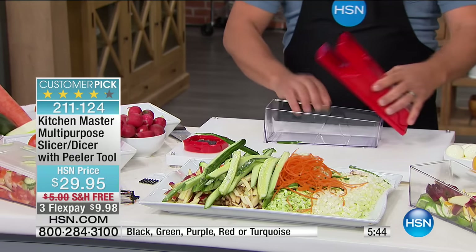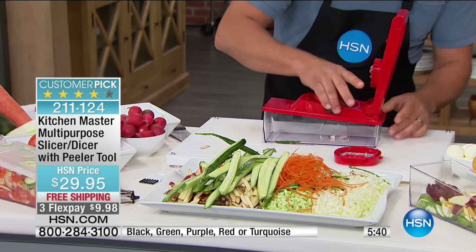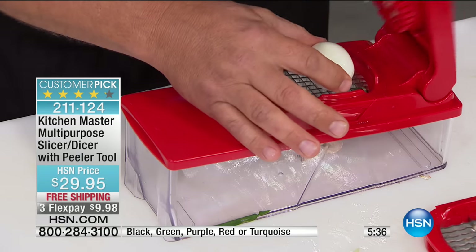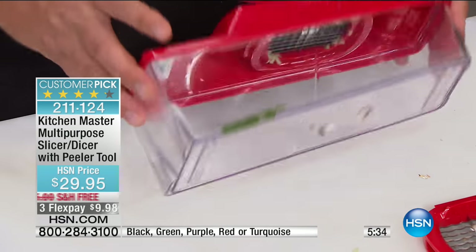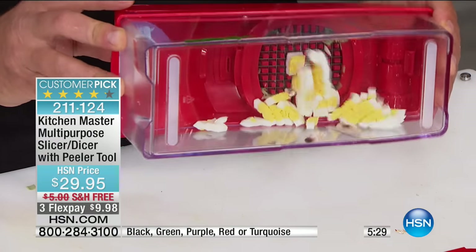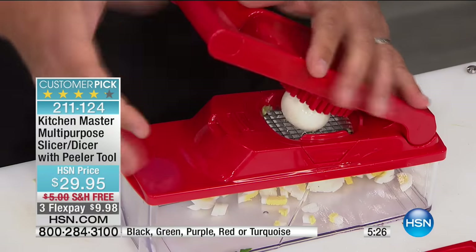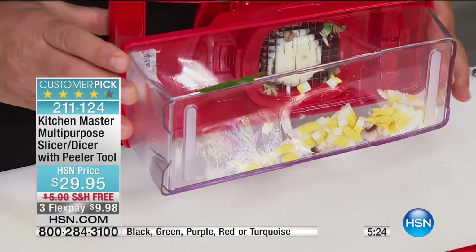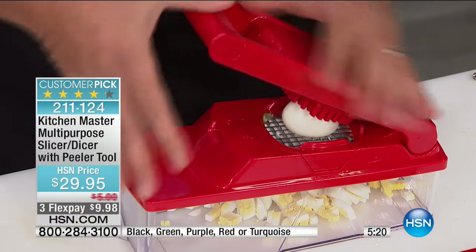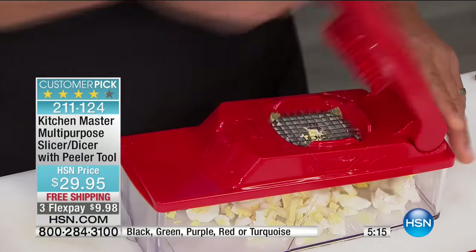The bowl is nice because it catches the food for you. I'm going to use a hard-boiled egg this time with the small grate. When I press down on the lid, see how that blade separates the food? So if you want to dice up some eggs for egg salad, tuna fish sandwich, chicken salad, or potato salad — look at that, it comes out perfect.